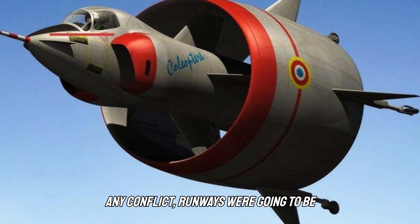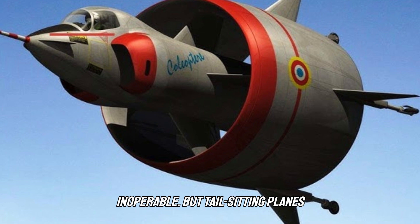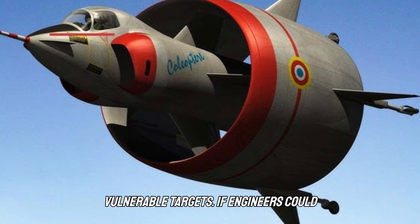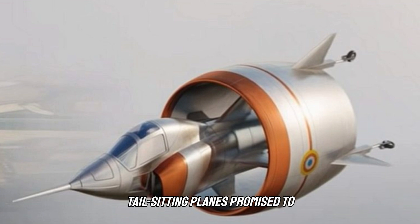In any conflict, runways were going to be the first targets, and their destruction could render entire air forces inoperable. But tail-sitting planes wouldn't need runways — they could instead be hidden or deployed to defend vulnerable targets. If engineers could get the configuration to work, tail-sitting planes promised to fundamentally change how and where aircraft could be used.